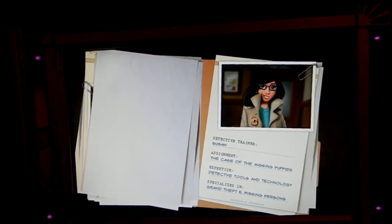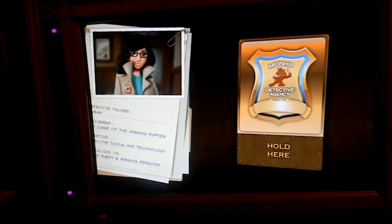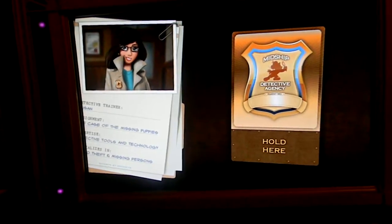Susan, our detective trainer, will teach you how. You will use a high-tech detective badge. This is an amazing all-in-one tool that you'll use to solve the case.